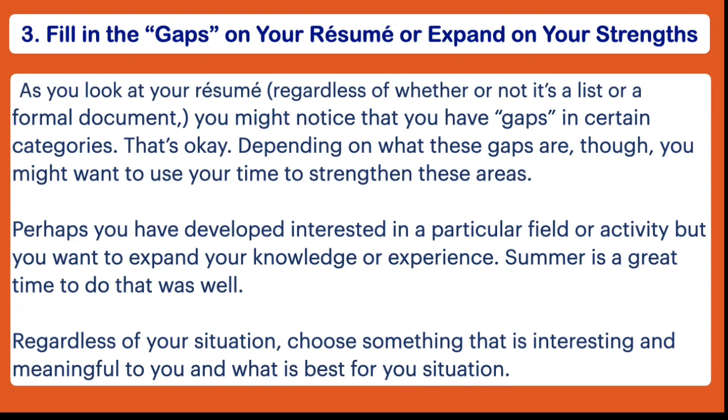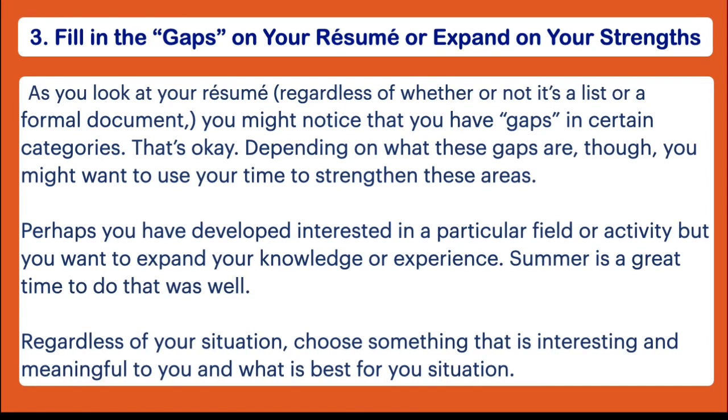So once you've made your resume, even if it is just a work in progress, I want you to try to view it objectively and ask yourself: are my passions clear, and do I see any themes present? It's entirely possible that as you're looking at your resume you might realize that you are very stacked in certain categories and might have next to nothing in others — and that's okay, but this might be an opportunity to use the summer to try to fill in those gaps.